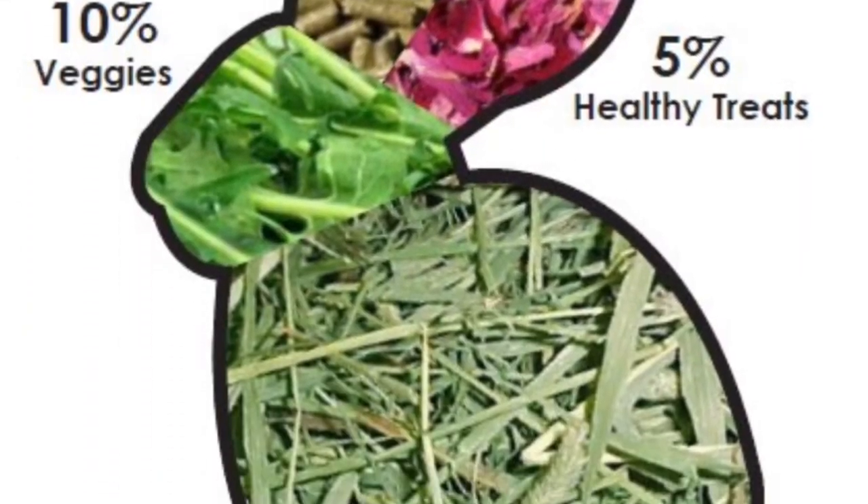One of the next things that is super important for bunnies and can get pretty expensive is hay. Hay is supposed to be 80% or more of their diet. Depending on your vet's recommendation, some may have you do a hay-only diet, some may do hay, pellets, and greens. It just depends on your rabbits.